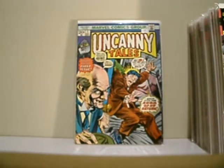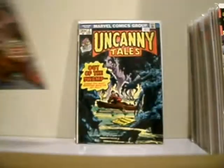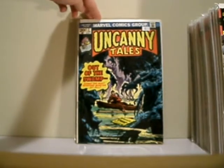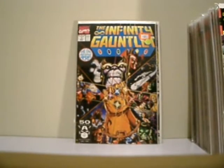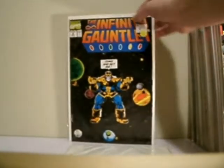Uncanny Tales, number one. More monster books. Uncanny Tales, number two — Bronze Age Marvel. I went ahead and picked up the rest of the issues of the Infinity Gauntlet: issue number one, two, and four.